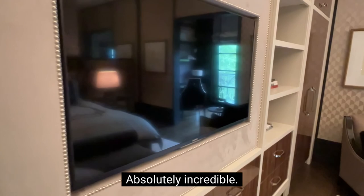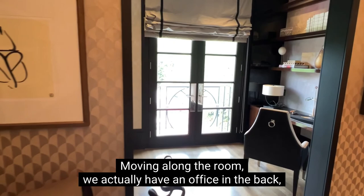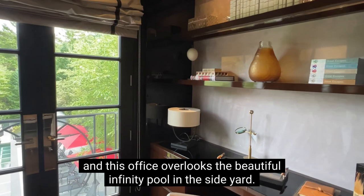Moving along the room, we actually have an office in the back. This office overlooks the beautiful infinity pool in the side yard. We'll take a closer look at the pool once we're done touring the property.